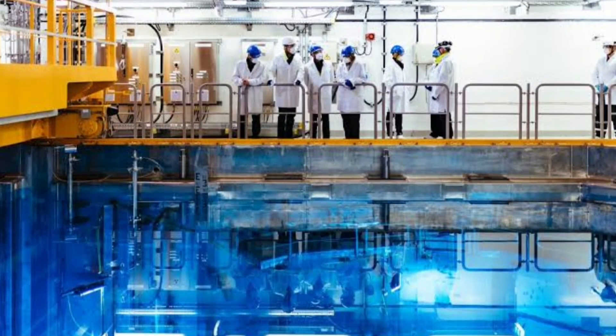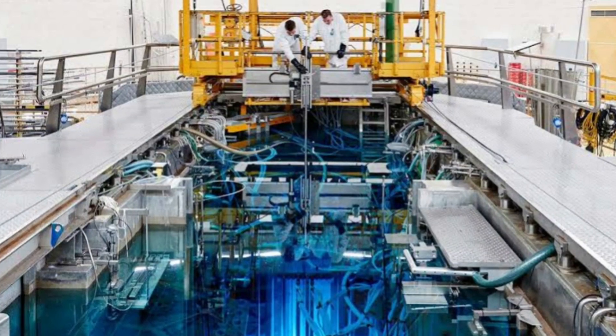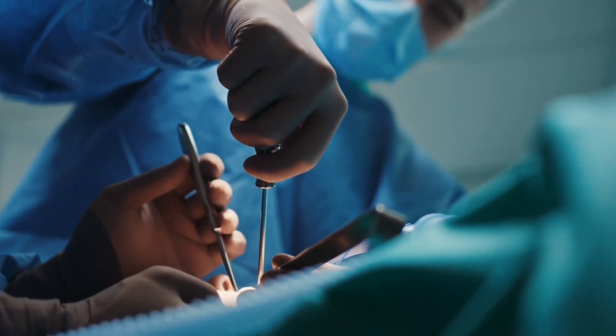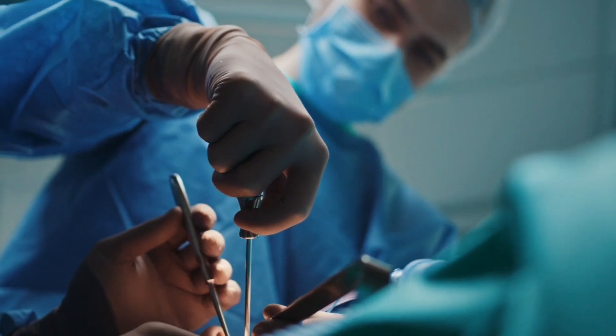If someone falls in, a team of professionals will extract them. The first step is to get the person out of the pool using specialized equipment. They will then be taken to a decontamination area to remove any radioactive material from their skin by a series of showering and scrubbing.